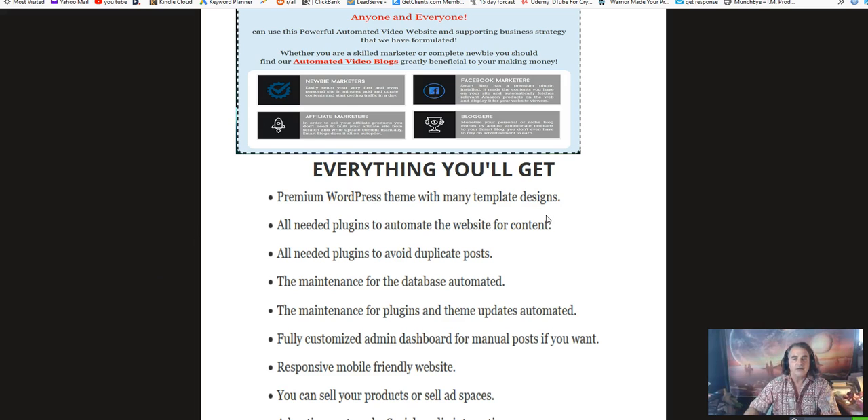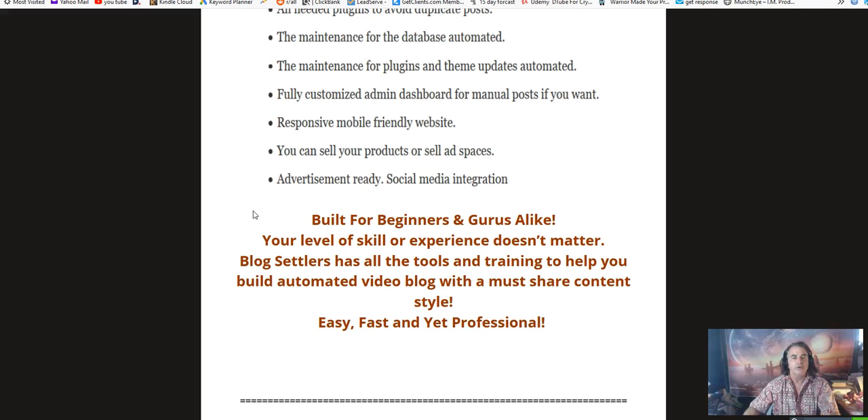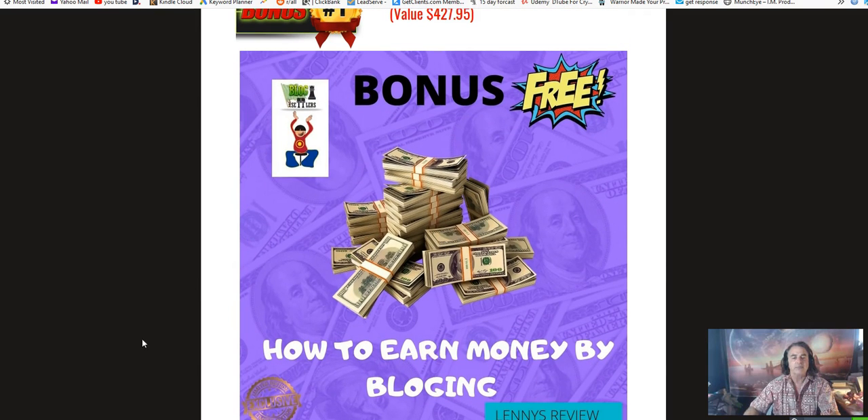Here's what you're going to get with Blog Settlers: a premium WordPress theme with many template designs, all needed plugins to automate the website for content, all needed plugins to avoid duplicate posts, automated database maintenance, automated plugin and theme updates, and a fully customized admin dashboard for manual posts. It's a responsive, mobile-friendly website where you can sell your products or ad spaces, and it's advertisement-ready with social media integrations.